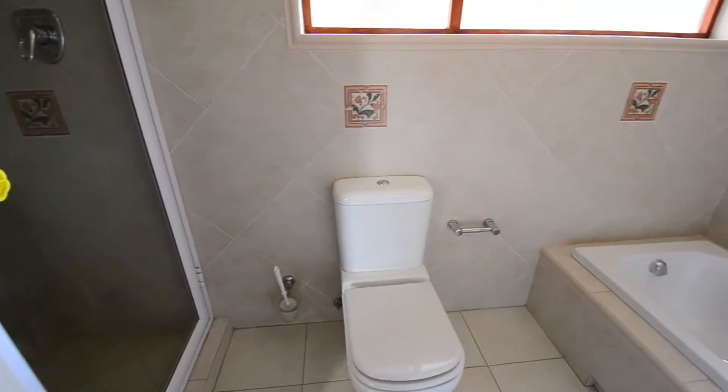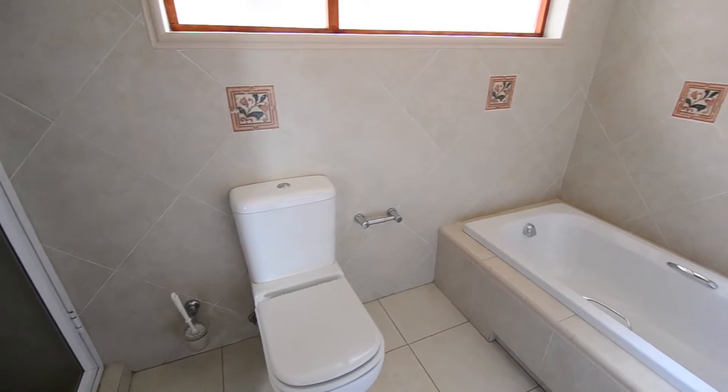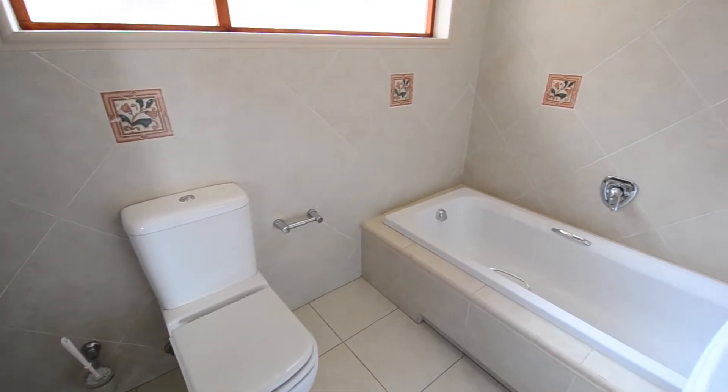The fully tiled guest bathroom offers downlighters, a shower, toilet, bath and vanity.